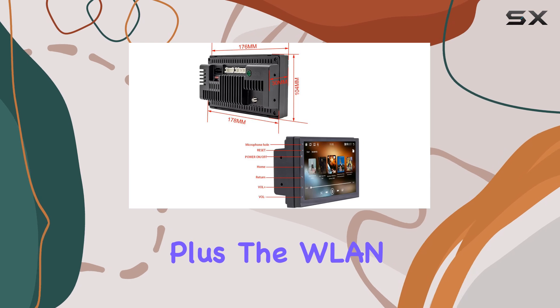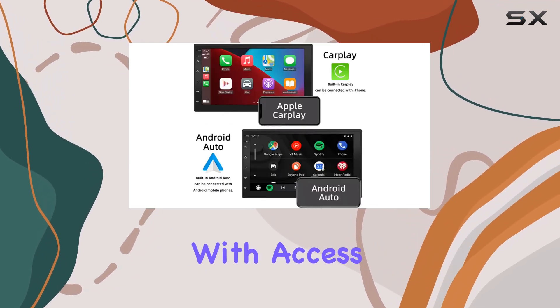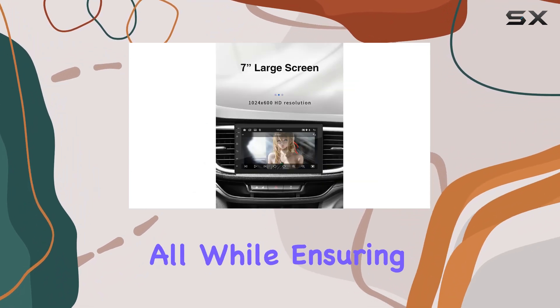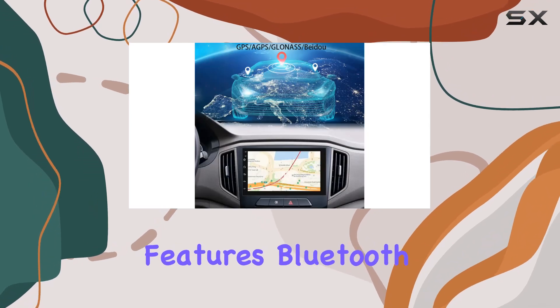Let's talk connectivity. With built-in GPS and support for both online and offline maps, navigating unfamiliar terrain becomes a breeze. Plus, the WLAN capability opens up a world of possibilities with access to apps like YouTube, TikTok, and Spotify, all while ensuring you never lose your way on the road.